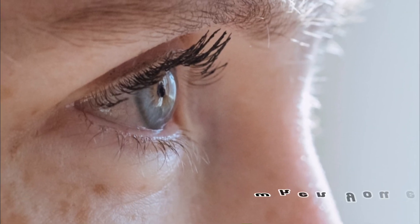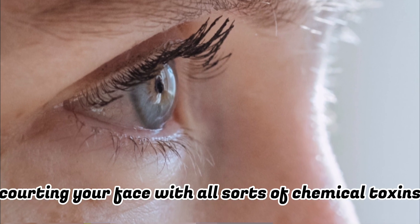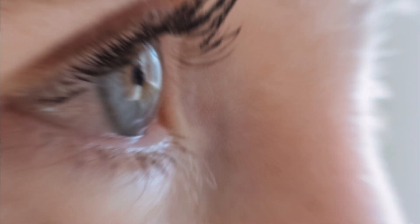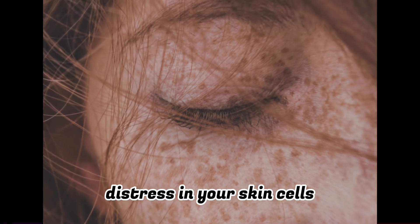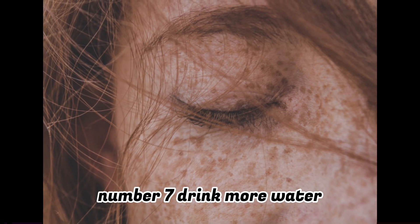Number six: avoid smoke and secondhand smoke. When you expose your skin to cigarette smoke, you are coating your face with all sorts of chemical toxins. This ups the oxidative stress in your skin cells, leading to prematurely aged skin.